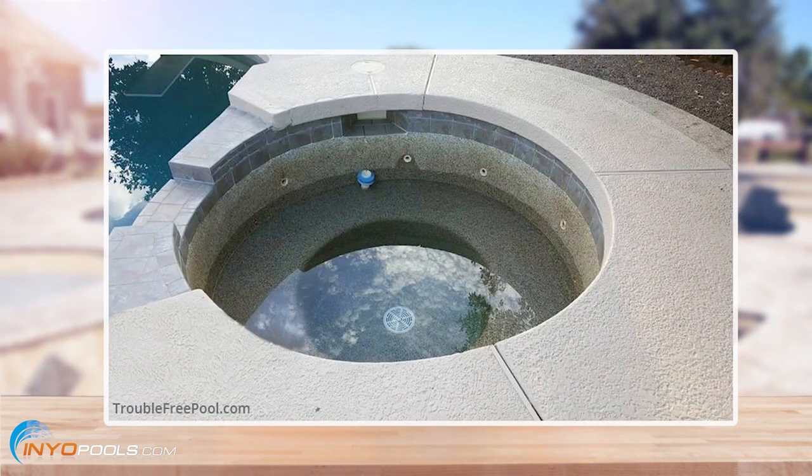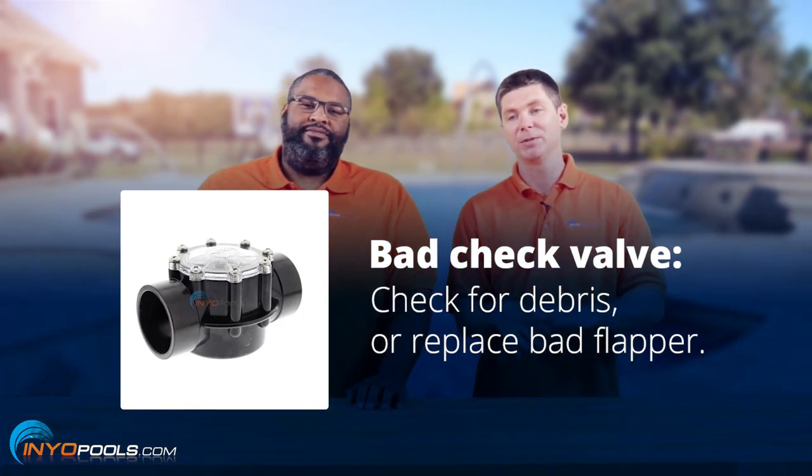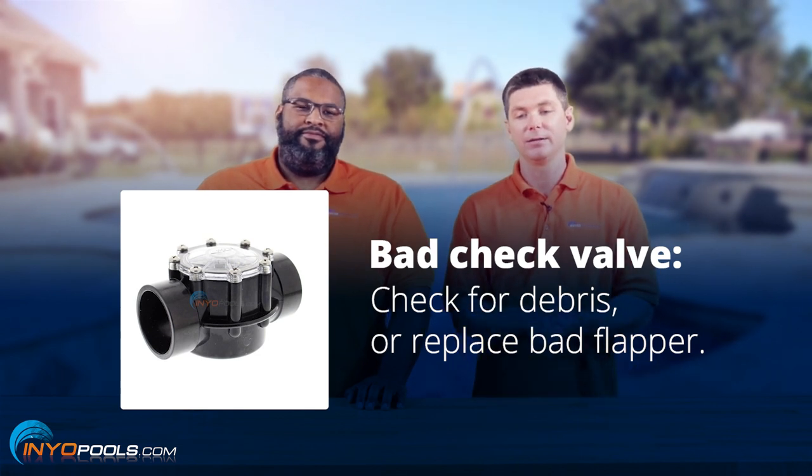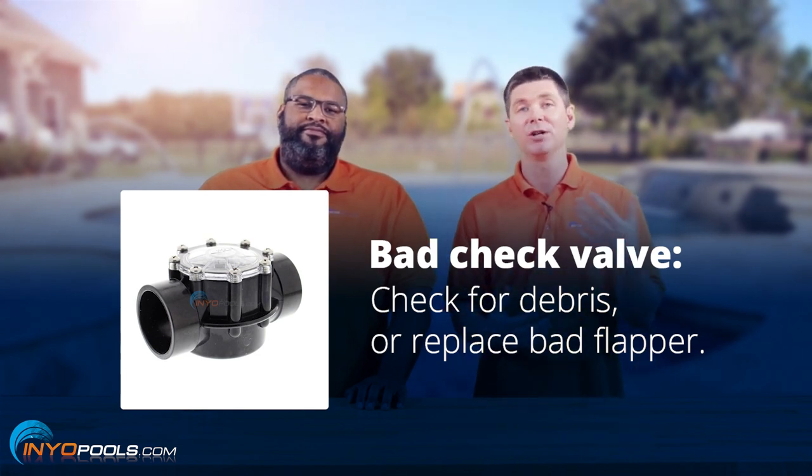That's a good question. Usually the spas sit above the waterline of the pool, so if something goes wrong, the water from the spa will drain out. The most common cause would be a check valve. There's a check valve that helps keep the water in the spa, and sometimes debris will get stuck in the check valve, or the check valve will just go bad.